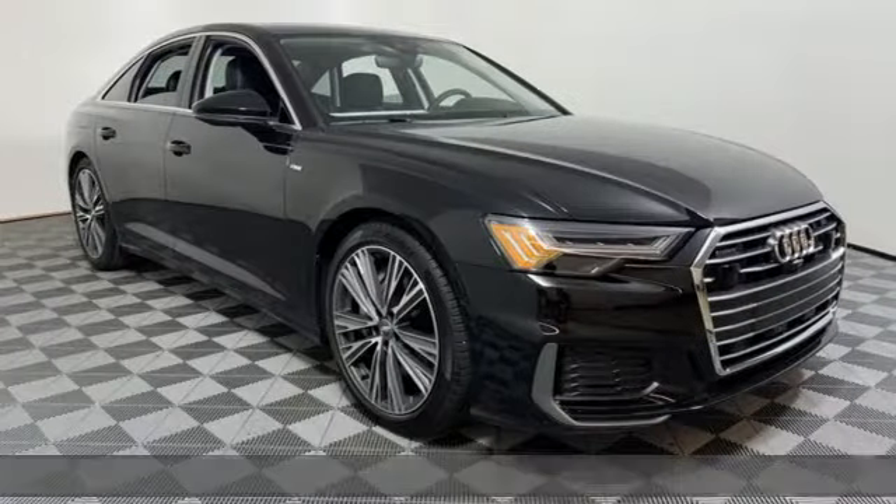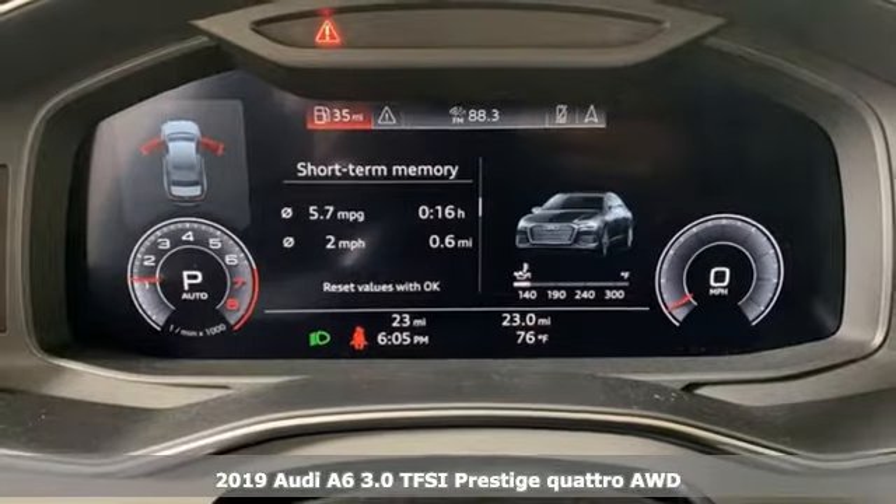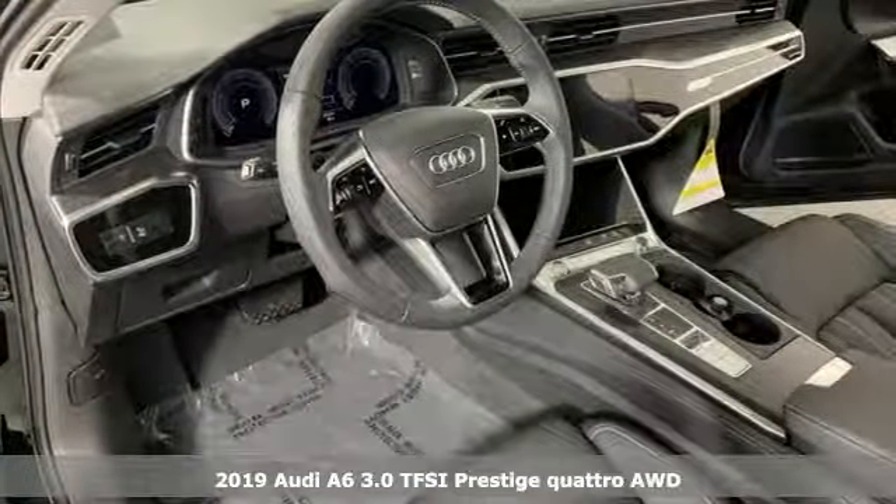It's a new 2019 Audi A6. This A6 is crafted with precision, appointed luxuriously and built with performance in mind.